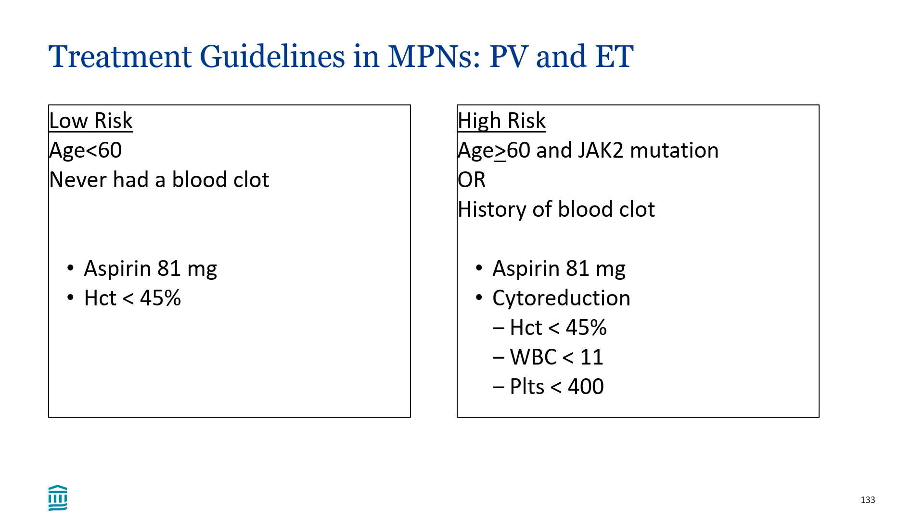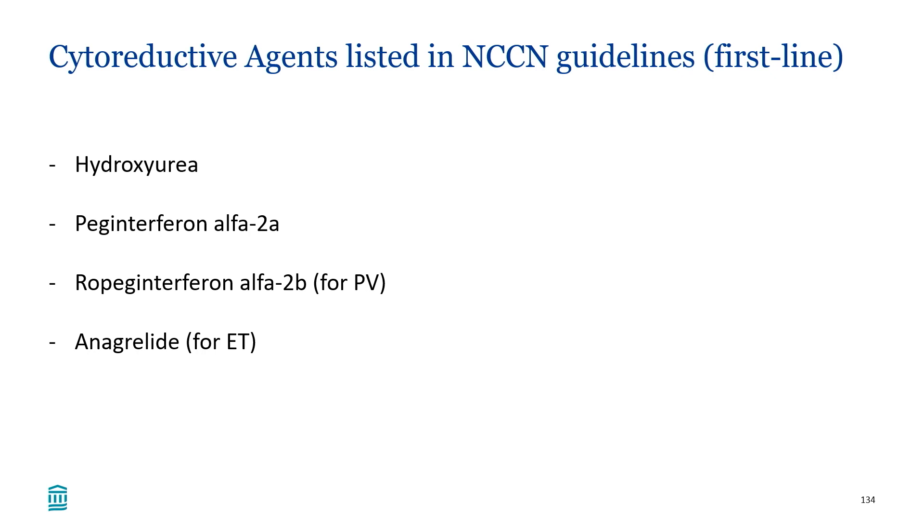Looking at overall management strategies: all treatments are directed at reducing the risk of blood clots. When we talk about risk stratification in ET and PV, we're talking about the risk of blood clots, not disease progression. Lower-risk patients are younger and have never had a blood clot — an antiplatelet agent is generally used. For PV patients, therapeutic phlebotomy to keep the hematocrit below 45% is recommended. Higher-risk patients — older, with a JAK2 mutation, or a prior blood clot — generally need additional medication to optimize blood counts.